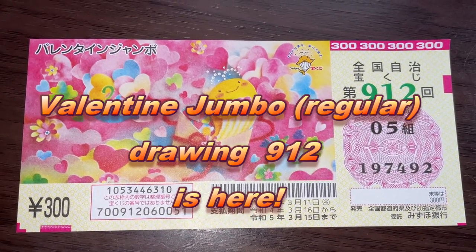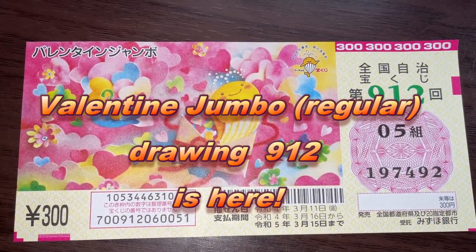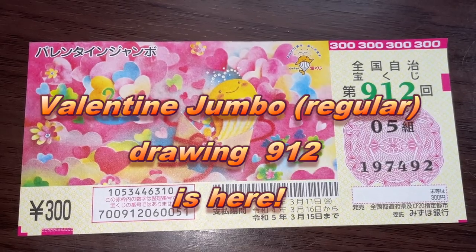Hello, my lottery friends. It's James in Japan. It's February 2nd, 2022.